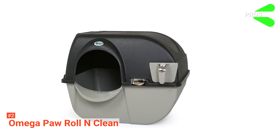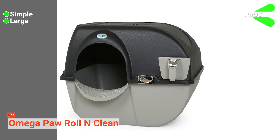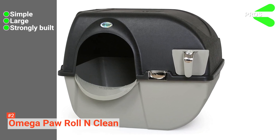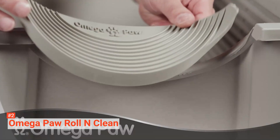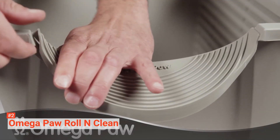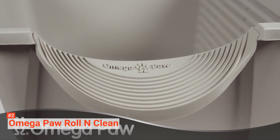Its pros are it is easy to operate, it has a large capacity, and it is robustly made. However, it requires manual operation. This product is a simple and well-made litter box that is convenient to use and works for even larger cat breeds.